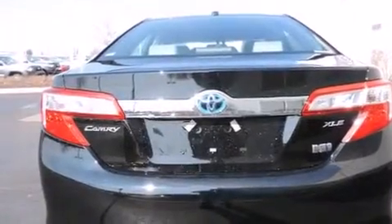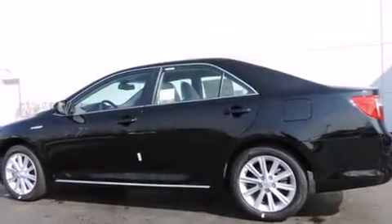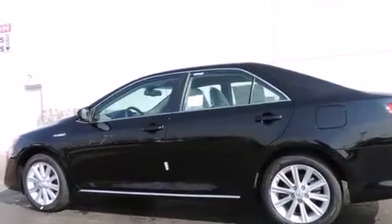Front side impact airbags, air conditioning with automatic climate control, a split-folding rear seat, an auto-dimming rearview mirror, and alloy wheels.